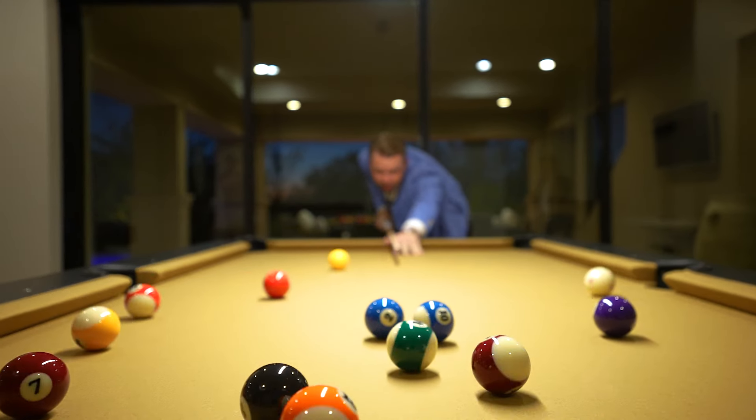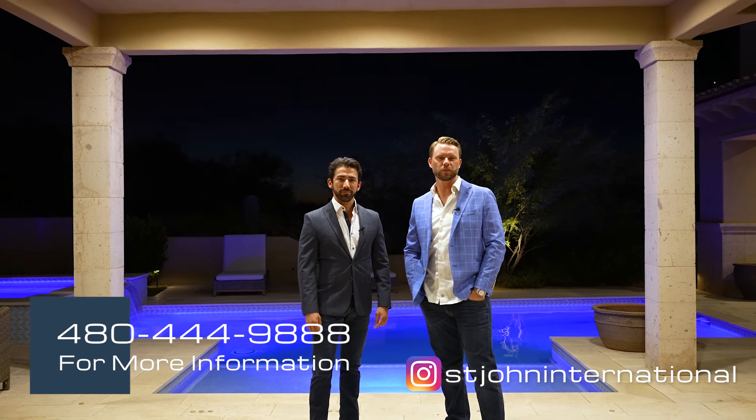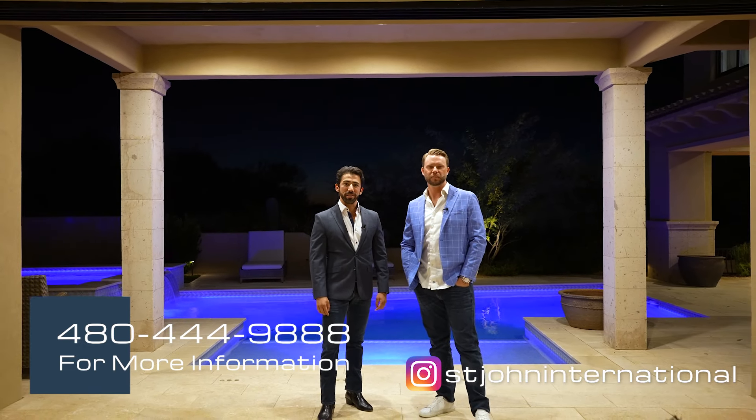I hope you enjoyed the tour with us today. For a private showing, reach out to the number below and shoot us a DM on social media.